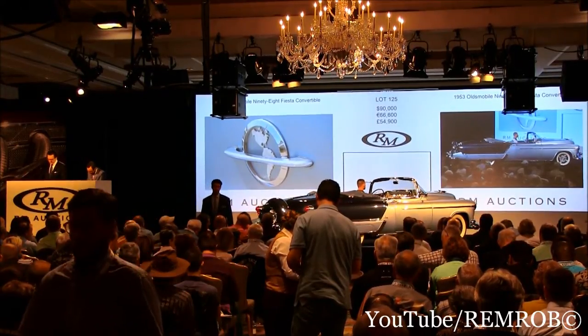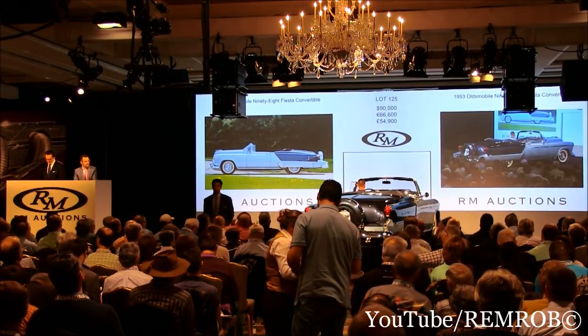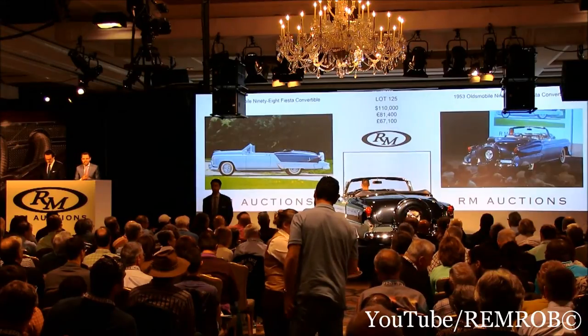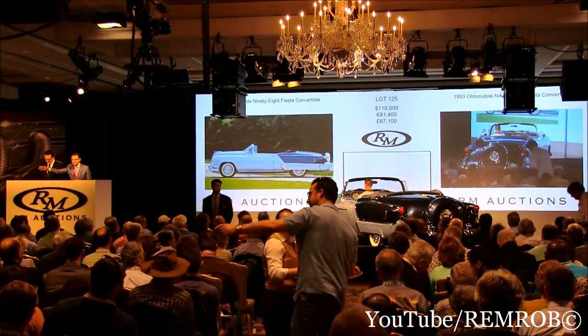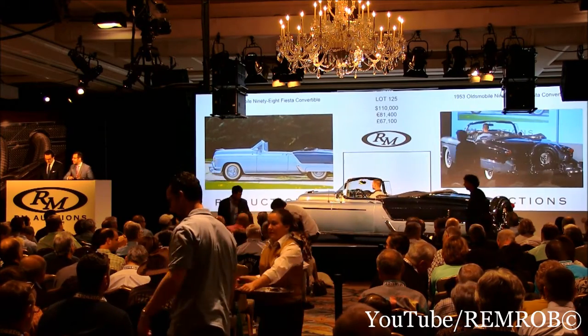Now $90,000. At $90,000. Now $100,000 — bid at $100,000. $110,000 I have now. $120,000, do I have? And $110,000 bid right here. At $110,000 then.